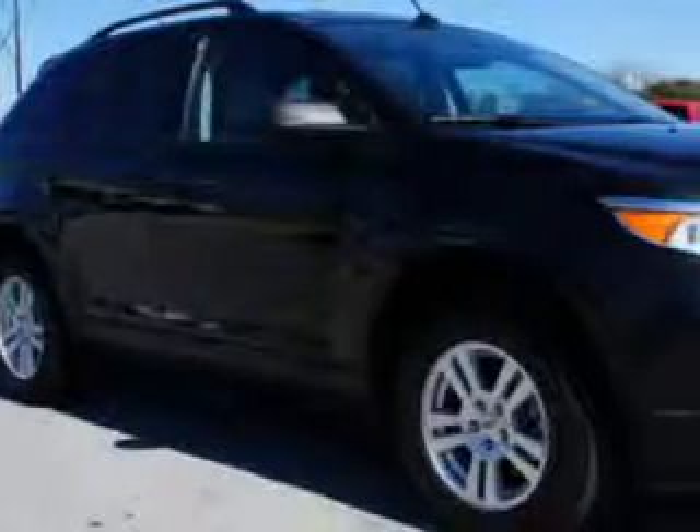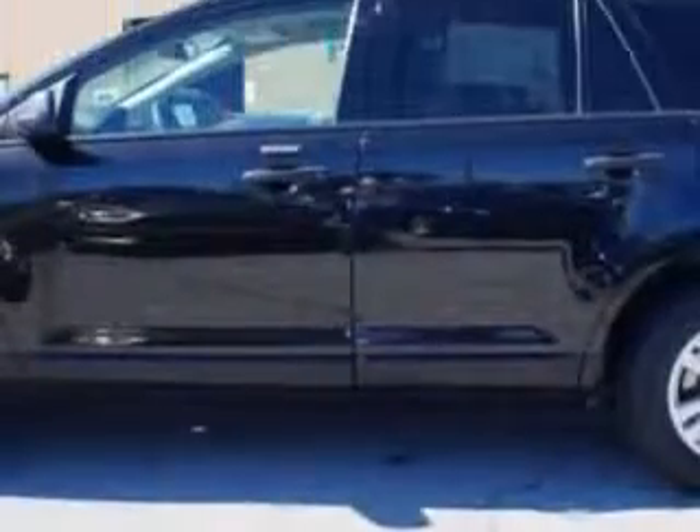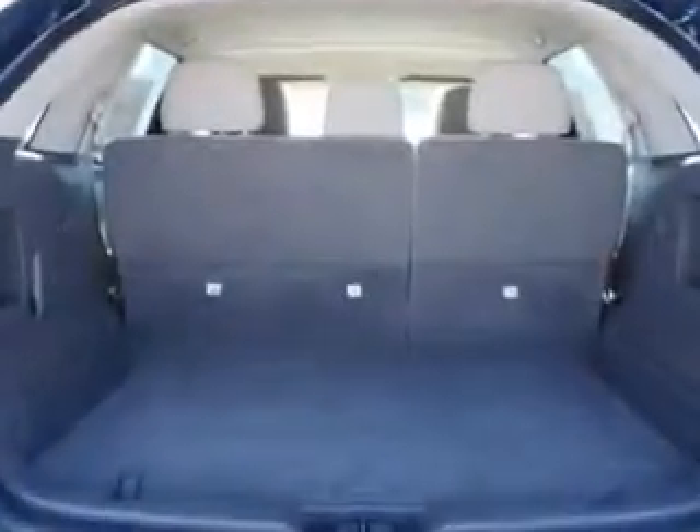Check out this Tuxedo Black Metallic 2012 Ford Edge Crossover XZ with a 6-cylinder engine and an automatic-grade transmission. Enjoy an exceptional 27 miles to the gallon of this great SUV with dual-speed rear window wiper,